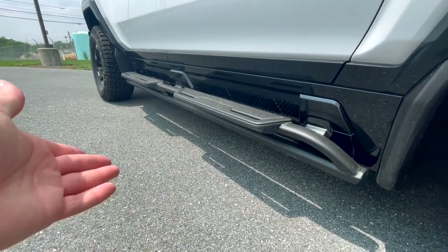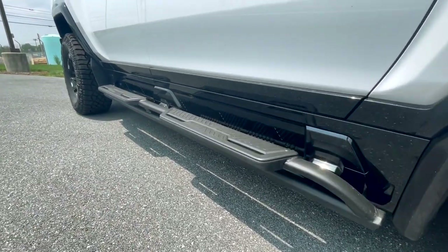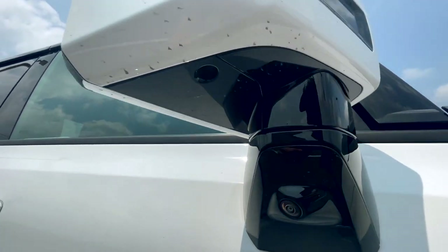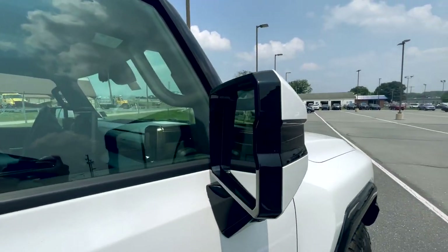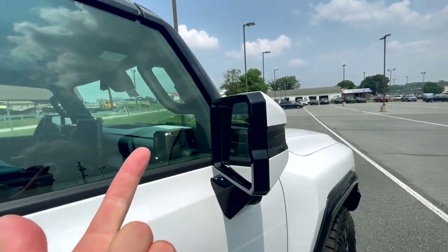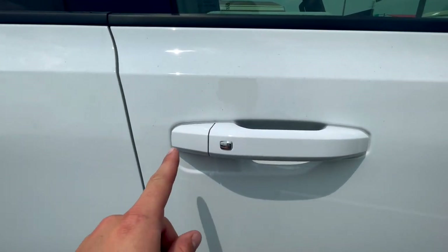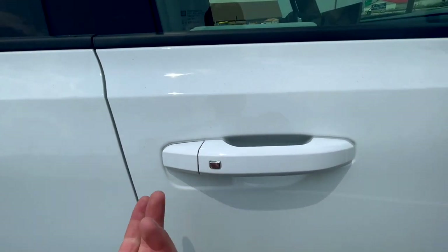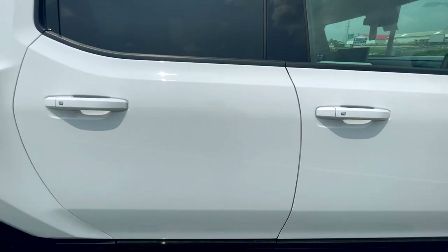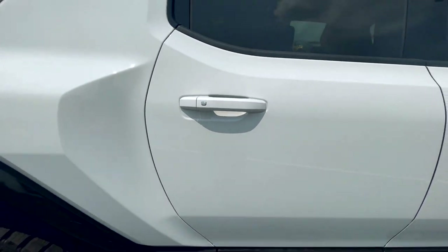Moving up, you'll have a camera — one of the many on this — a puddle light, and massive mirrors with a lot of features: blind spot monitoring, heated, power, and power folding. Very expensive if you were to knock one off. The door handle has keyless entry on all doors, so if you have the key in your pocket you can lock and unlock without fumbling around. That's not a super common thing, but here on the Hummer EV you get that.